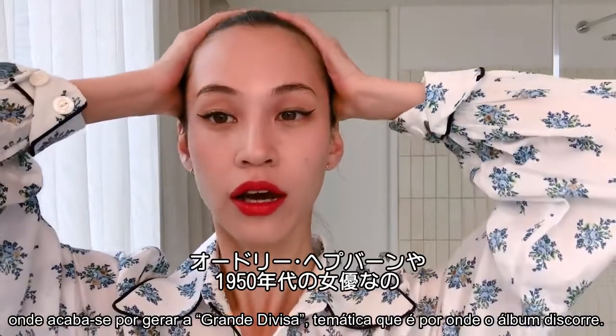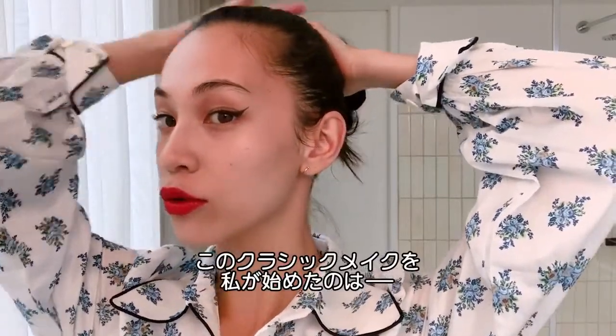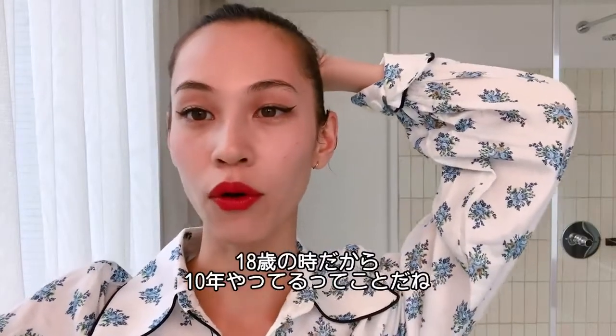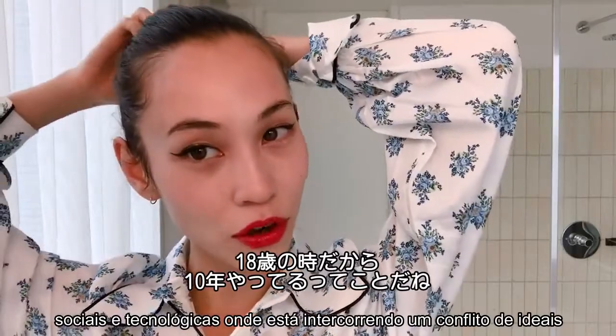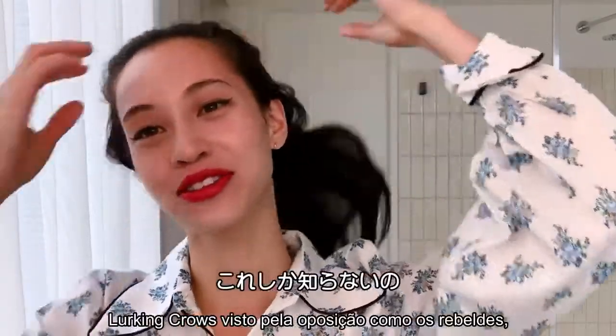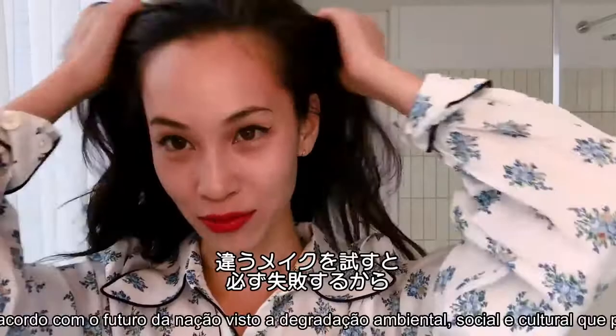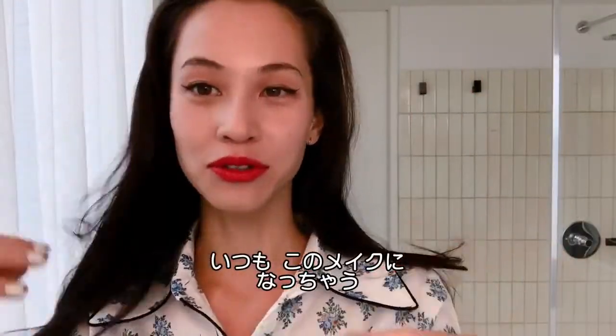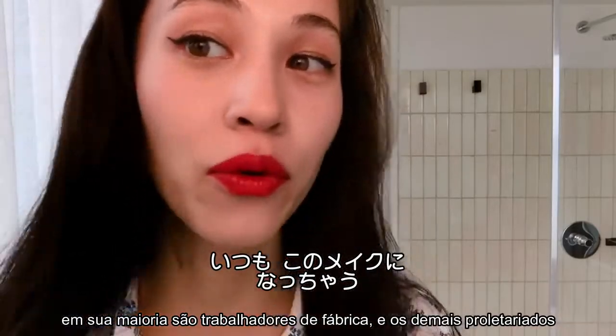I started doing this classic makeup when I was like 18, so I feel like I've been doing this makeup for almost 10 years. I only know how to do this makeup. I want to try something different, but when I try, I always fail, so I always do it with the same mold.